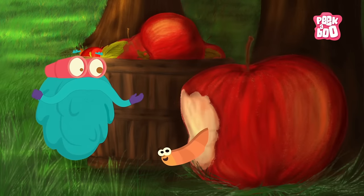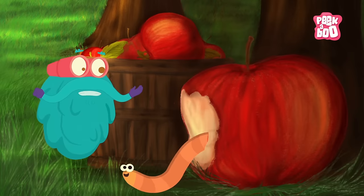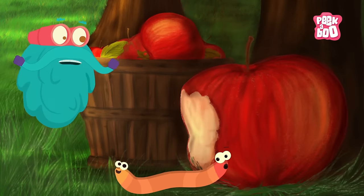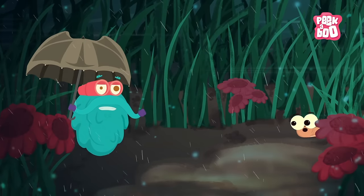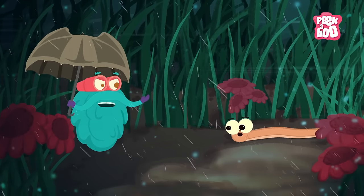Worms! They have long soft bodies with no legs, and two body openings! You've seen Earthworms, right? If you haven't, rush to your nearest garden.